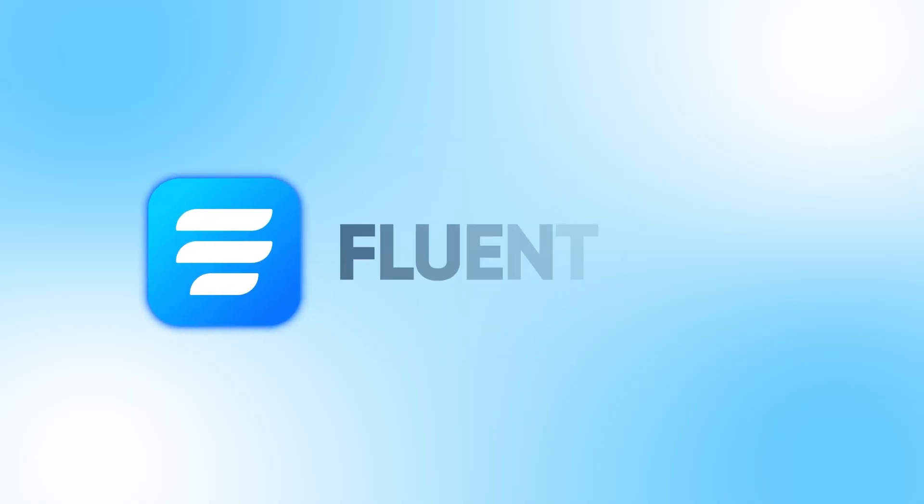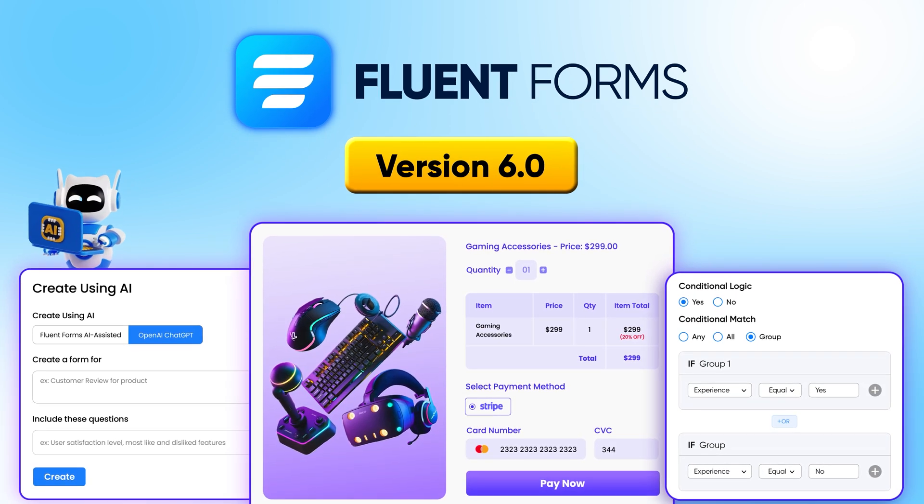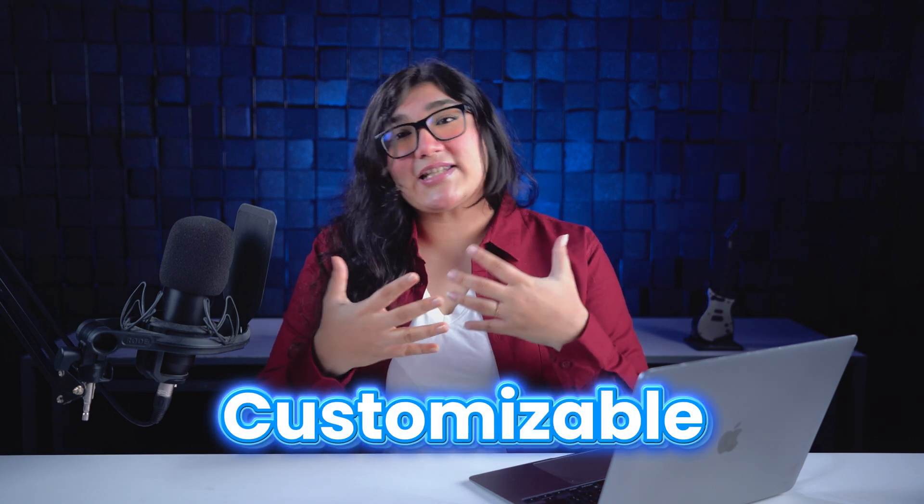Big news for Fluent Forms users — we've just dropped our most exciting update yet, and trust us, you're going to want to see this. For years, Fluent Forms has been the go-to solution for creating powerful, customizable forms, but today we're taking things to a whole new level. Let's dive into the updates.